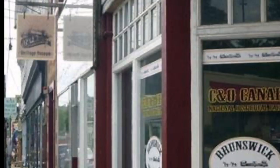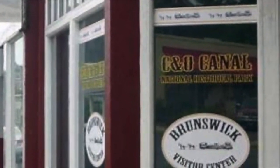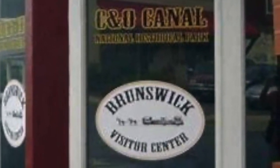In Brunswick, the C&O Canal Visitor Center was established 20 years ago and offers visitors historic interpretation, canal information, comfort facilities, and access to the Brunswick Heritage Museum. Thank you very much.